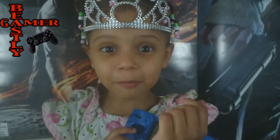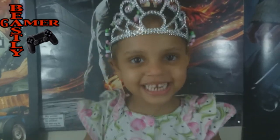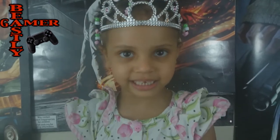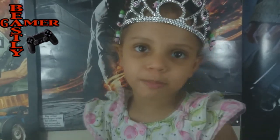I have an Easter basket! Happy Easter everybody! I hope you have lots of candy in your baskets, because I have candy in my basket. I hope you have a beautiful holiday.